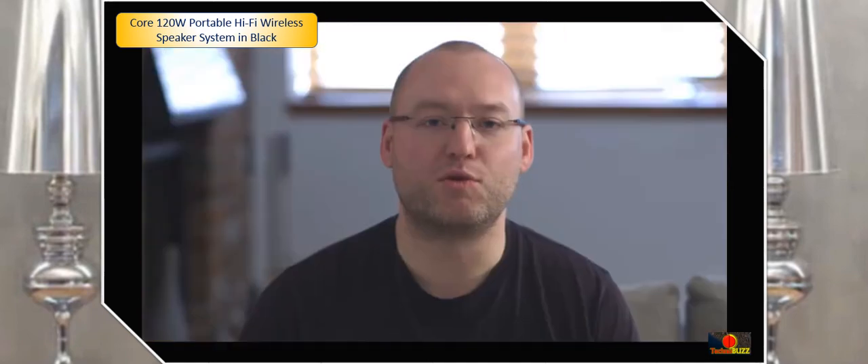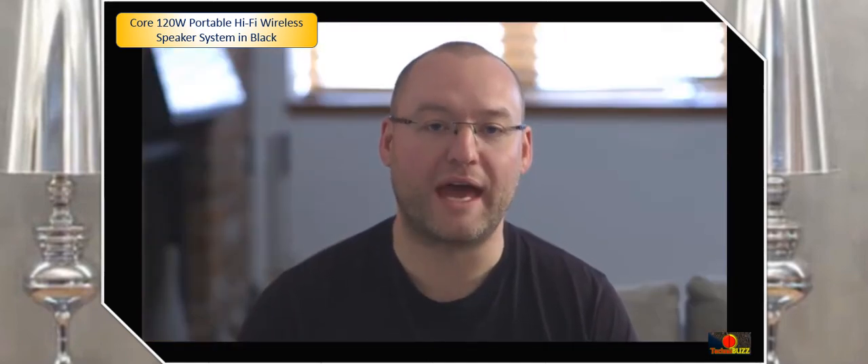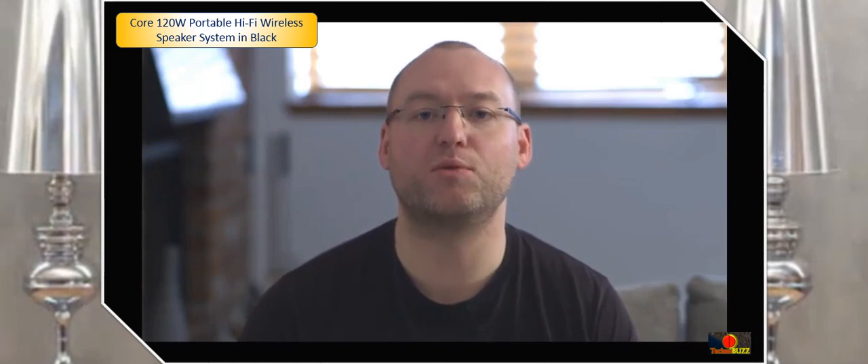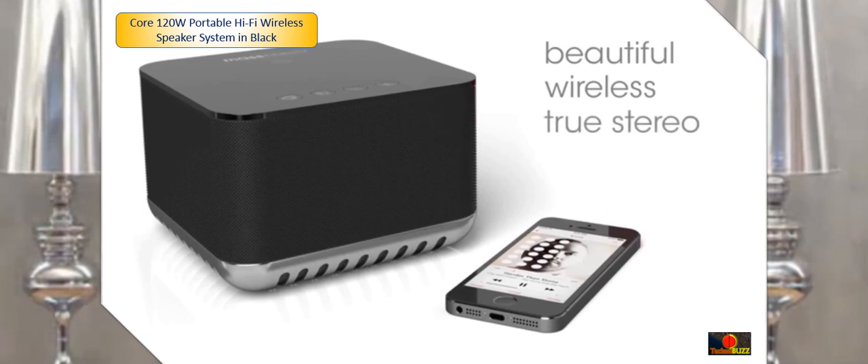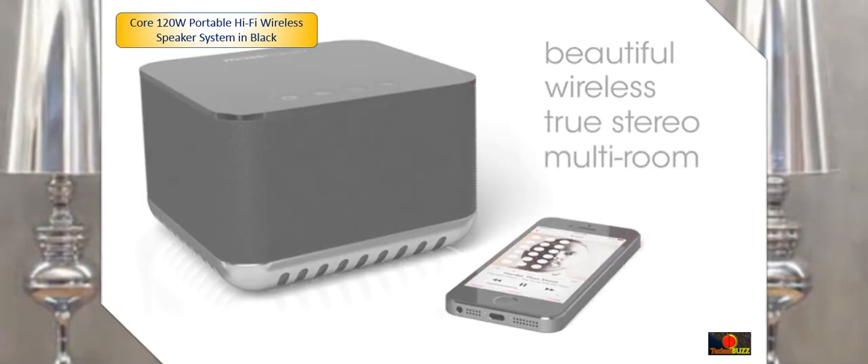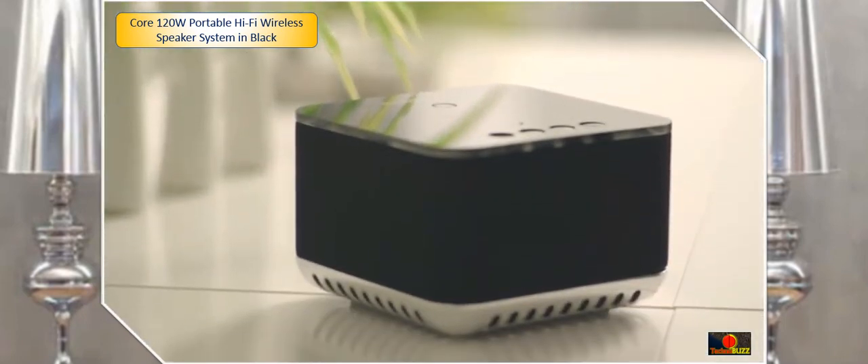For the past 18 months we've been developing the Core with engineers and factories, to make sure that we can deliver to you a beautifully designed wireless speaker that gives you true stereo sound for any room in your house. The Core will be the only wireless speaker you'll ever need, and the most exciting audio product you've ever owned.